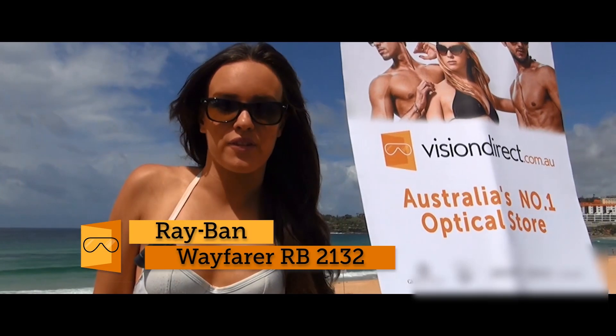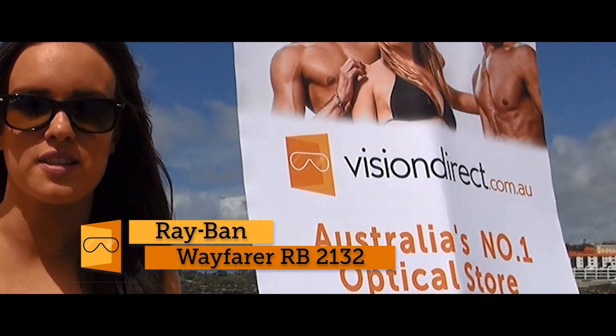So if you want to grab a pair of the Wayfarers, there's only one place to get them, and that's visiondirected.com.au.